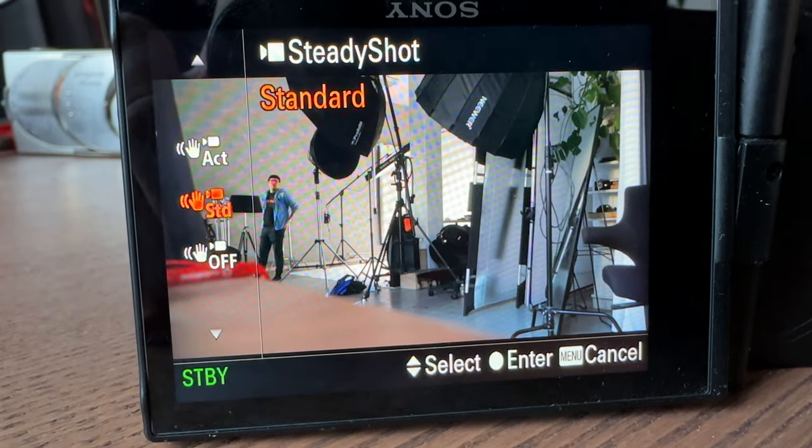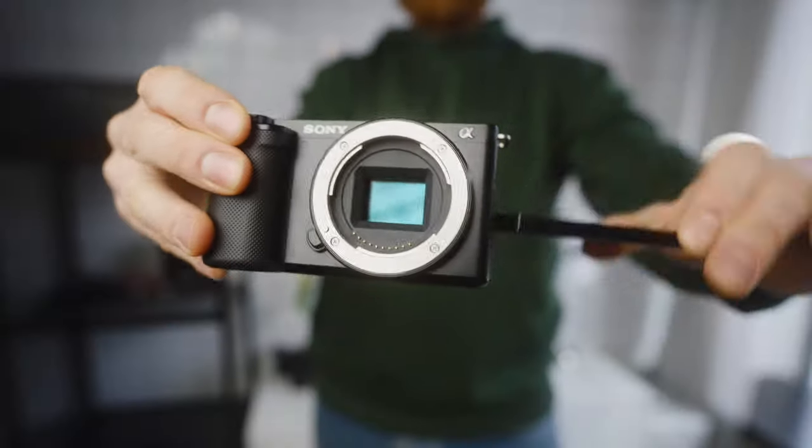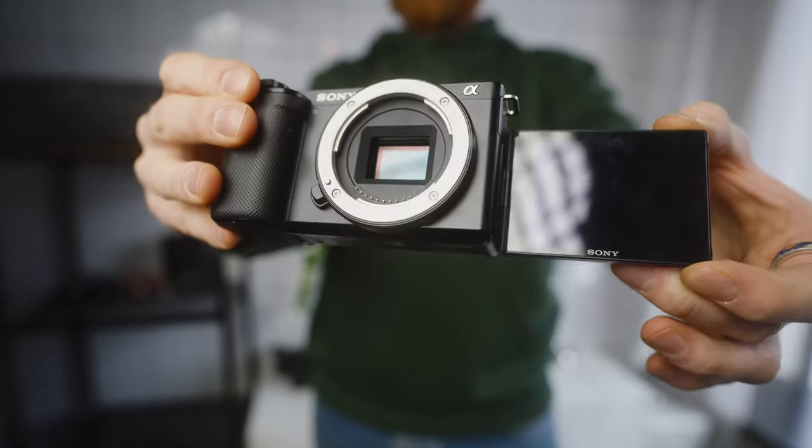The ZV-E10 lacks a viewfinder, and I really like using the viewfinder when taking photos — it's not necessary since you have a screen, but it is nice. That's one of the reasons I prefer the a6400 for photography. However, the ZV-E10 has content creation features like active steady shot to help stabilize footage, plus a soft skin effect, product showcase mode, and some other cool things. You also get a vari-angle screen, which I personally love. When you're taking low-angle shots or vlogging and fully seeing yourself, it's so nice. You can find this used for a pretty decent price, and it's definitely a great little budget-friendly camera if you're looking to get into Sony.